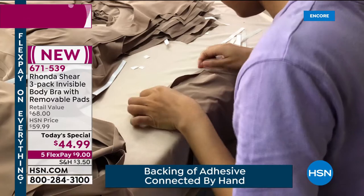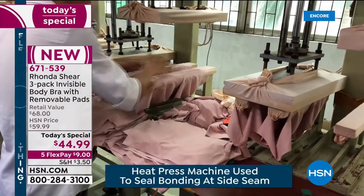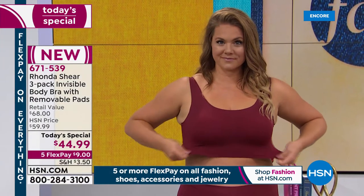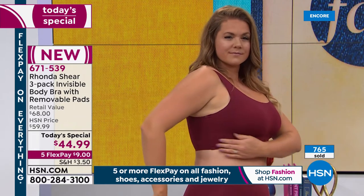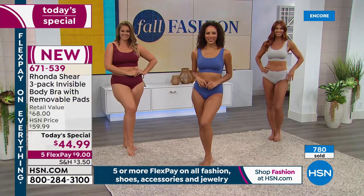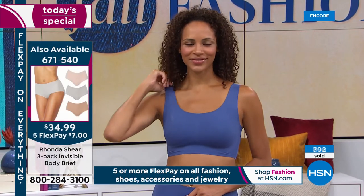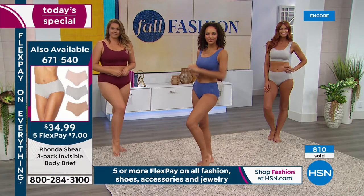25% spandex in a bra is off the chart — in a pair of leggings you might get 3-5% spandex. This is a bra with staying power. You can throw it in the machine, tumble dry, wear it over and over. This is going to be the best bra you ever forgot you were wearing. You'll get home and think, 'Am I still wearing the bra I put on 14 hours ago?' This is the 24-hour bra.